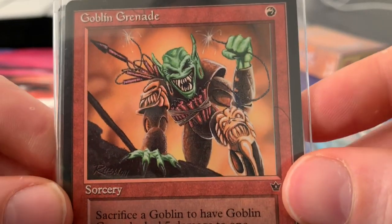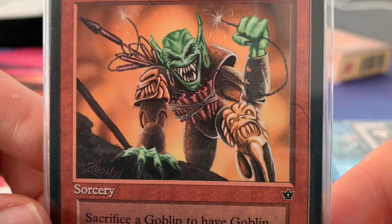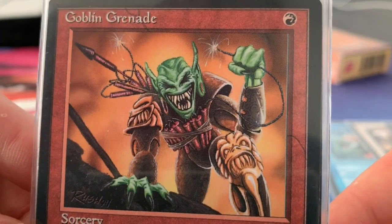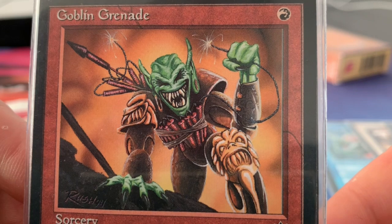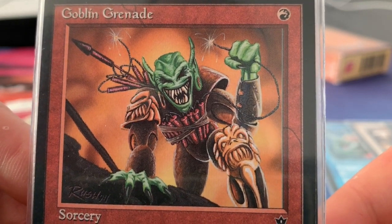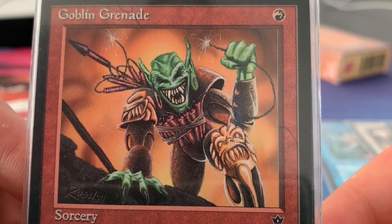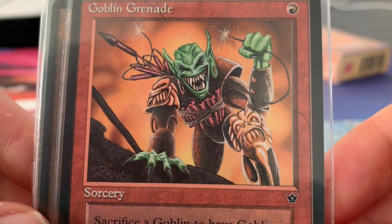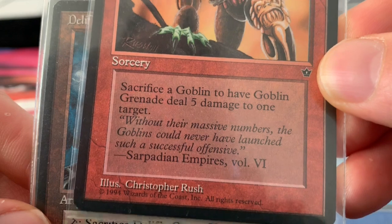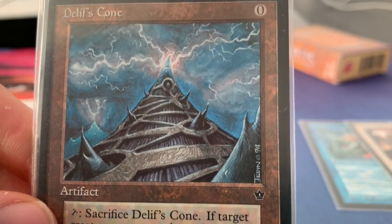For red, I have selected the Goblin Grenade. The great thing about Fallen Empires is all the different types of art — there are three different pieces of artwork for Goblin Grenade. I've selected this one because it feels like the Goblin is coming out of the picture frame; he's really walking towards you. This one is made by Christopher Rush, and you probably know him from the original Lightning Bolt.